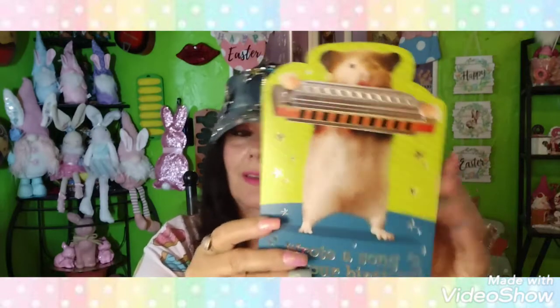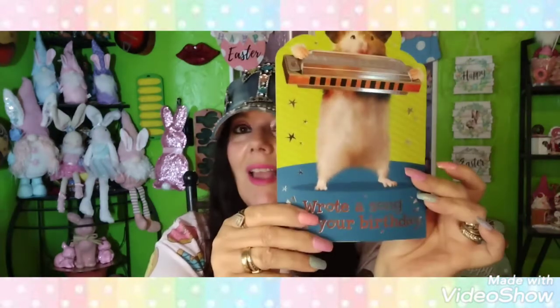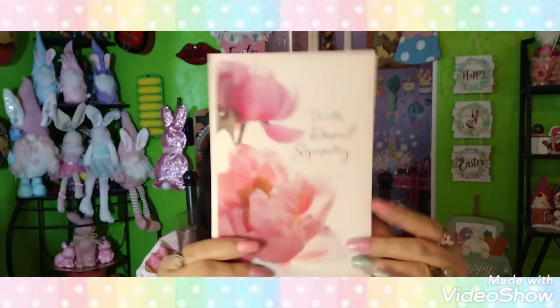I picked up some birthday cards since a lot of people are having birthdays. One says 'Celebrate You' — bright and happy wishes because it's your birthday. I got that for one of my friends. Another one says it wrote a song for your birthday as a gift but it's not going to play it — you're welcome! It's got a little hamster playing a harmonica — I just thought it was cute. I also got a sympathy card for Stephanie that says 'Gone from our sight but never our memories, gone from our touch but never our hearts' — I need to mail that out to her.